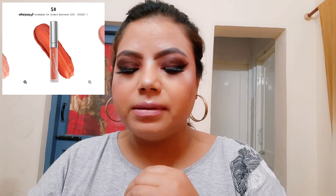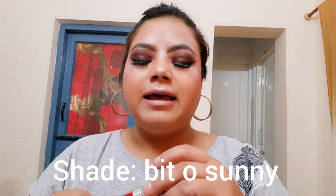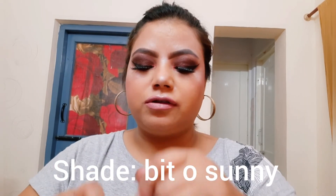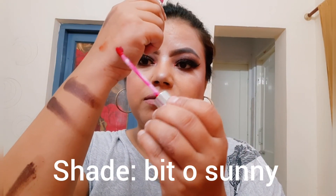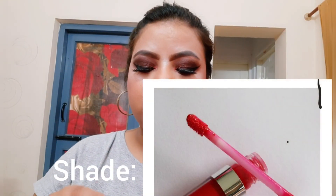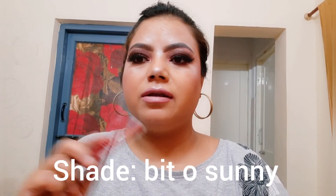I was super comfortable with it — I wouldn't say I was flabbergasted, but it is very smooth to apply and you don't even feel like you're wearing a lipstick. The shade I went for is Bit Oh Sunny. I'll leave a swatch here. This retails for 650 rupees in India from Instagram sellers — it's not officially available in India.